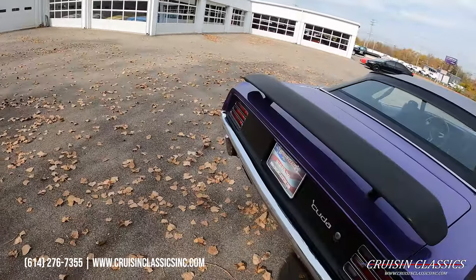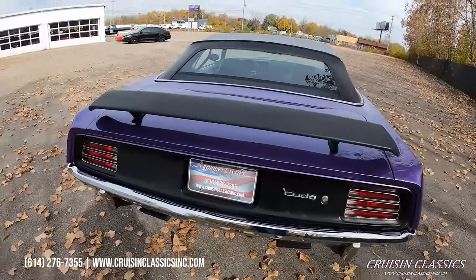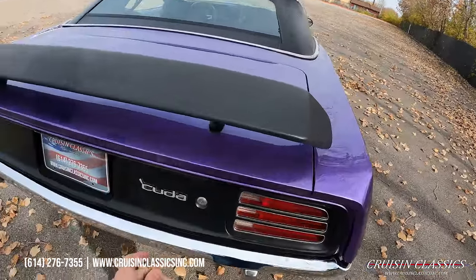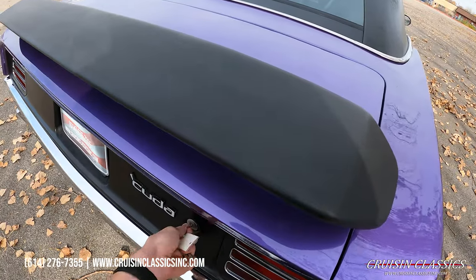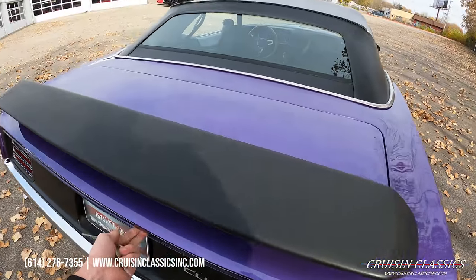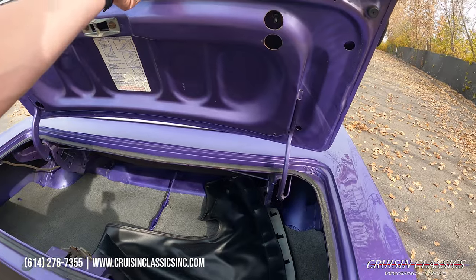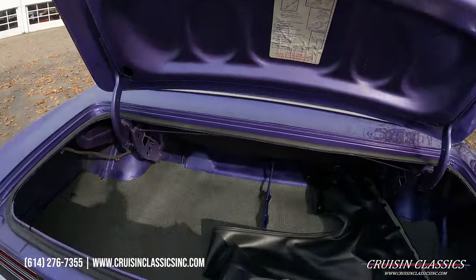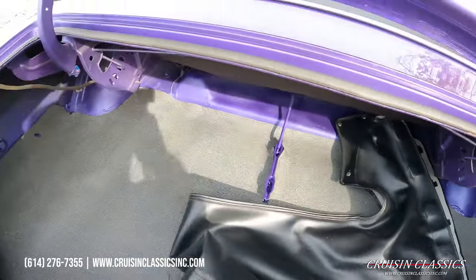Grab the keys out of my pocket and we will open the trunk up. Nice tidy trunk on this car — your convertible boot is right there.